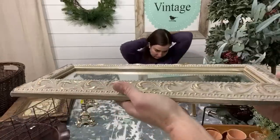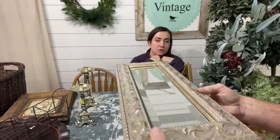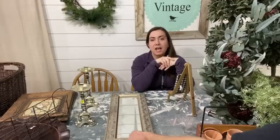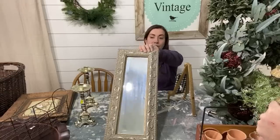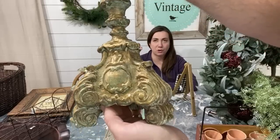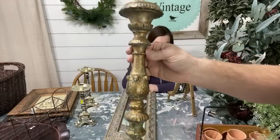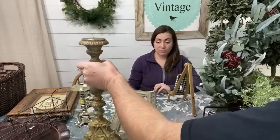Here's a fun mirror — it's long and narrow. This was $7, originally from Hobby Lobby for $30. I'll probably sell it for like $22 — we'll paint it for sure. And this candlestick is gorgeous — the bottom on it is to die for. It's going to get painted like a white shade and then I'll wet distress all that beautiful patina back through. It was $4 and it'll sell for probably $25 because it's really ornate.